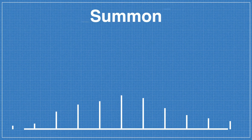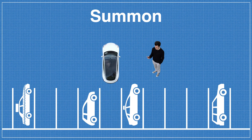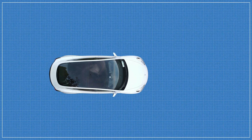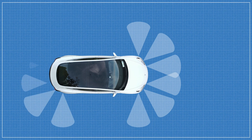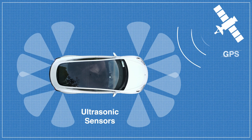Summon by itself is a system designed to enable you to remotely move your Tesla forwards or backwards out of any tight space without the need for a driver or passengers to be in the vehicle. From a hardware perspective, Summon, like Auto Park, does not use any of the eight autopilot cameras to work, and instead relies entirely on data provided by the 12 ultrasonic sensors, coupled with some rudimentary GPS information to function correctly.